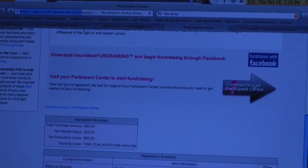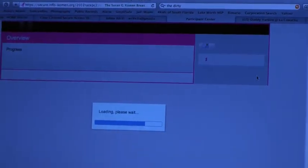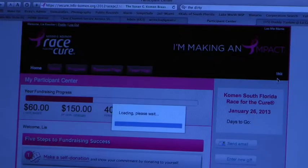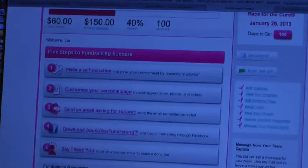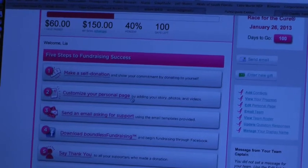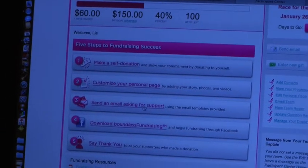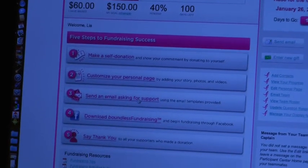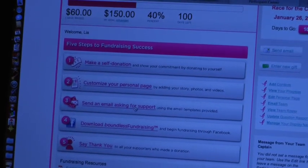That's the confirmation, and you'll get an email also. This page is your Participant Center — it's kind of like your own Facebook page, and it does link up to Facebook. There are other steps: you can make a donation to yourself, customize your page, tell your story, add photos, add a video. You can use this tool to send emails directly from your Participant Center to your contacts. You can import your contact address book from Gmail, Yahoo, AOL.